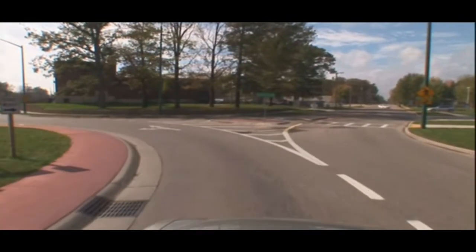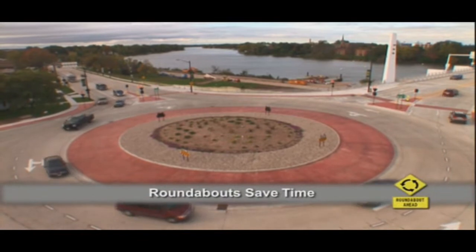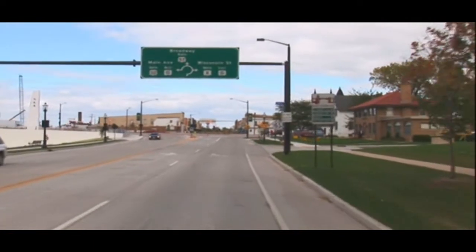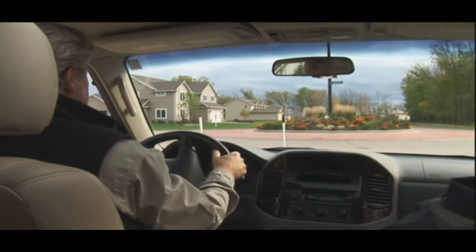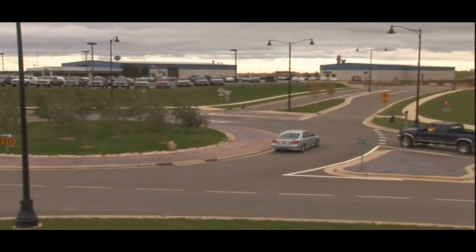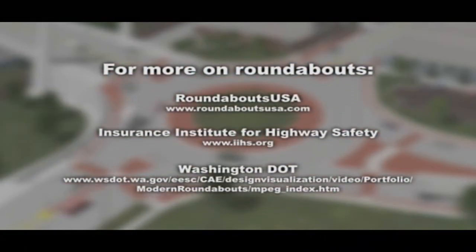Modern roundabouts are one option being considered by public officials at many locations across the Badger State. In many situations, roundabouts have big advantages — they save time, and more importantly, by reducing crashes, they save lives. Additionally, they're easy to drive through. Remember: slow down, follow the traffic signs, move into the correct lane for the direction you want to travel, yield to pedestrians and bicyclists as you enter and exit the roundabout, look left and yield to traffic already in the roundabout, enter when it's safe. Once you're in the roundabout, you have the right of way — but make sure to stay in your lane and keep your speed low. Exit carefully by turning right onto your destination street. If you'd like more information about modern roundabouts, here are a few good places to look.